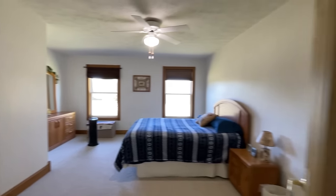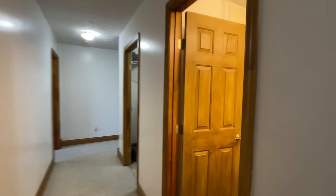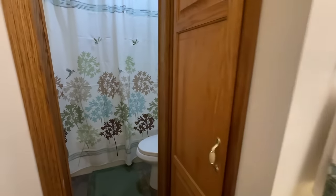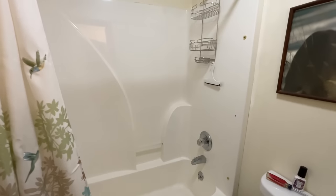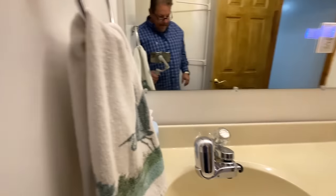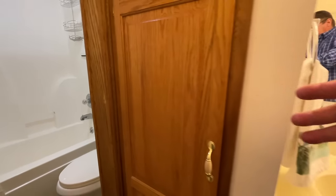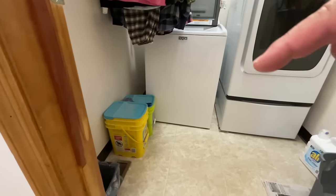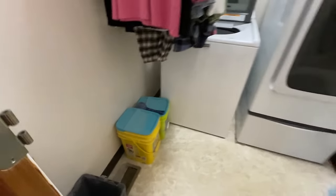Bedroom number one — we call it boudoir número uno. Nice bath with a full setup — that's a one-piece, brilliant, no chance of leaks. Comfort height toilet as well. It's got a huge linen closet — I told her I wouldn't go inside, so I'm not going in.